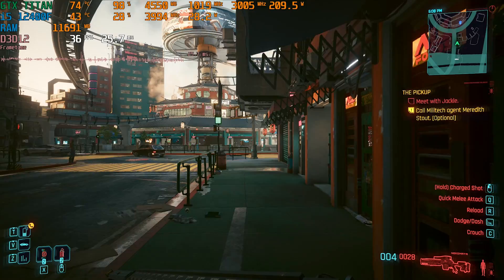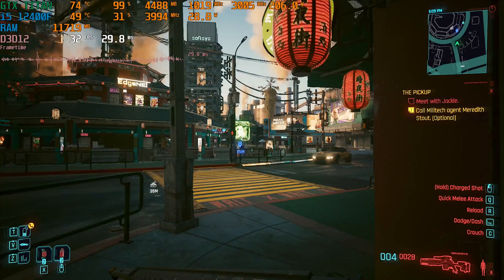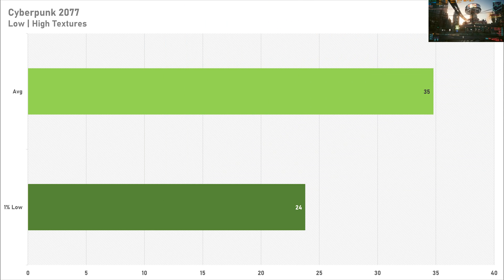The first game up today gives the Titan a bit of a hard time — that is Cyberpunk 2077. Anything before Turing doesn't really perform that well in it, and the Titan got 35 FPS on average with 24 FPS for the 1% low on the low preset with high textures. The game looks somewhat good because you've got 6 gigabytes of VRAM, but 35 FPS on average isn't particularly great. There are better graphics cards you could get for around this price.